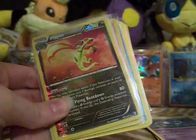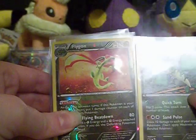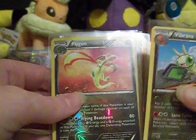I do have these two from Bounder's Cross. This one's the Reverse Holo Rare.